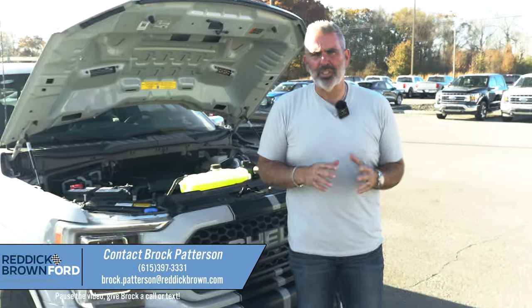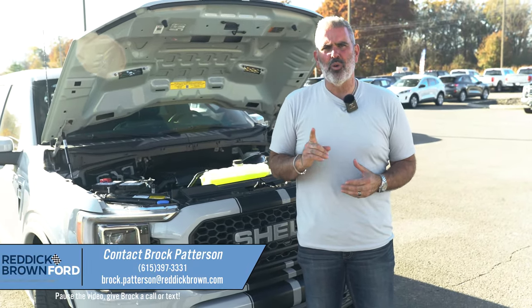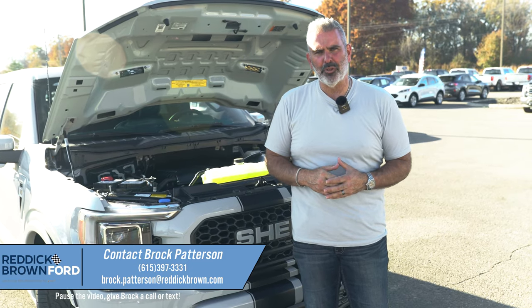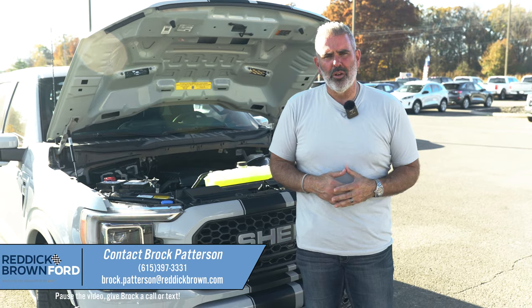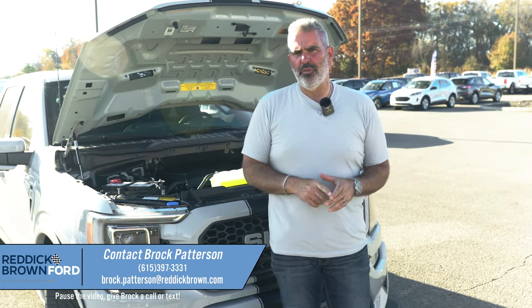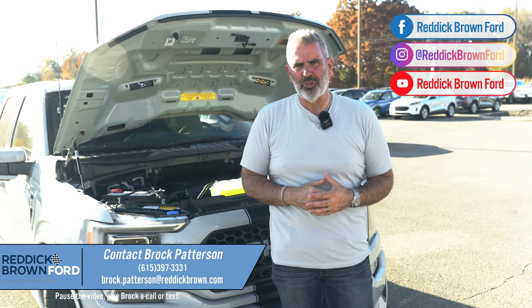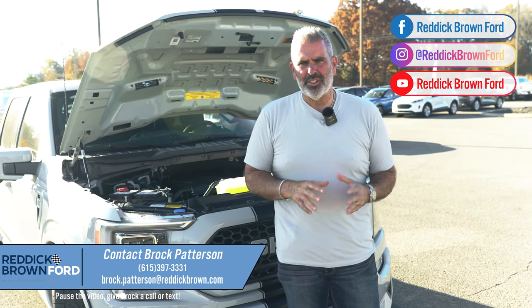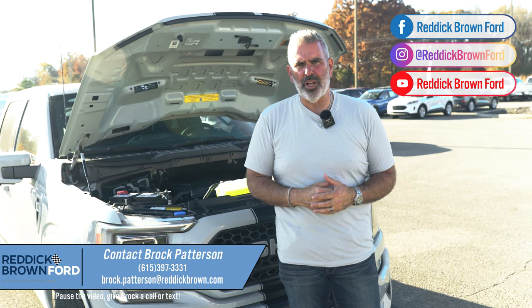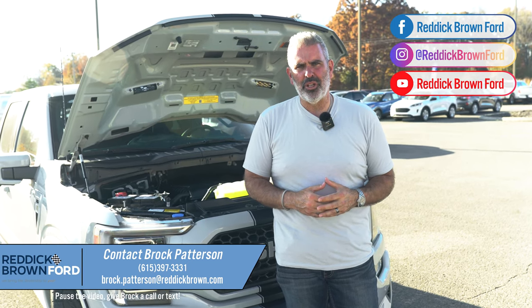If you've got any questions, I'm Brock Patterson, National Specialty Vehicle Manager here at Reddick Brown Ford — your number one Ford Performance and Specialty Vehicle dealership and one of the top Shelby dealers in the entire world. Happy to help you out and answer any questions. You can view all our inventory 24/7 at reddickbrownford.com, check out all our social channels at Reddick Brown Ford, or call or text me directly at 615-397-3331.